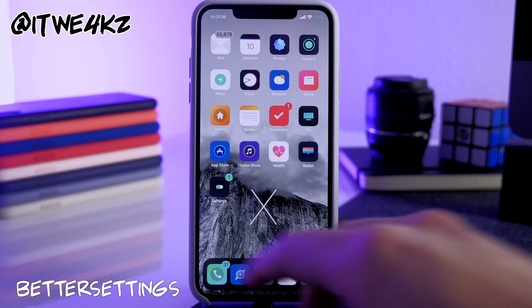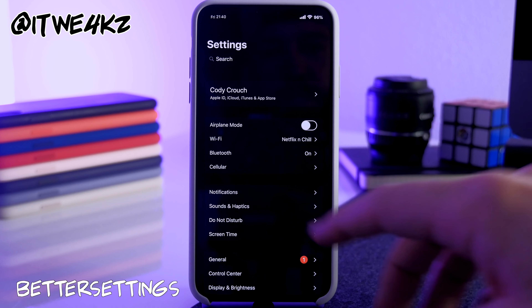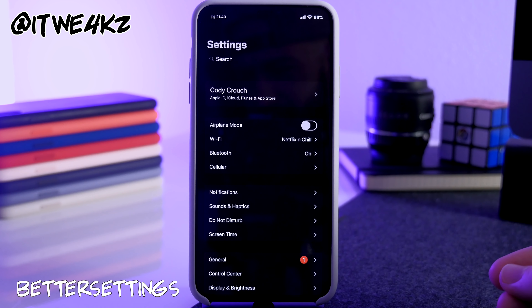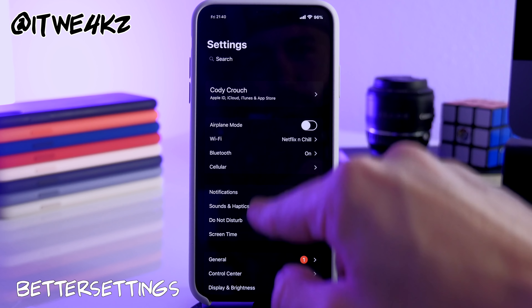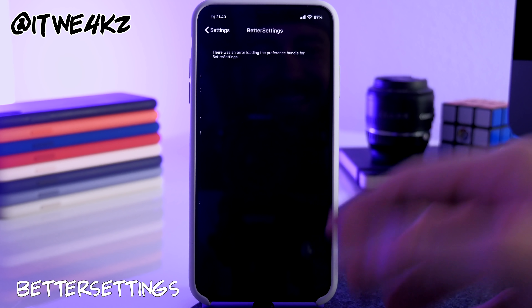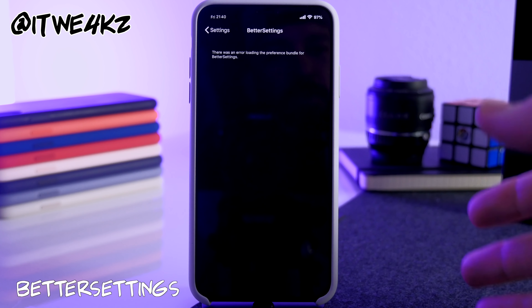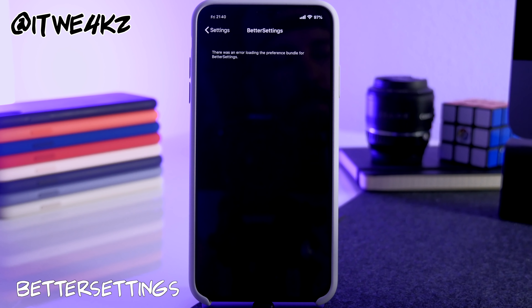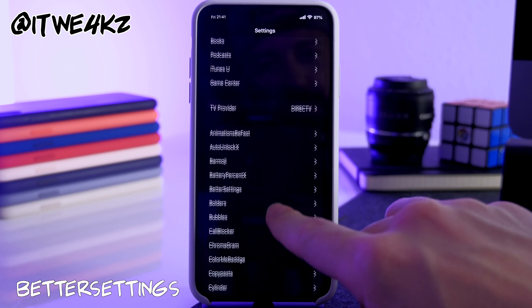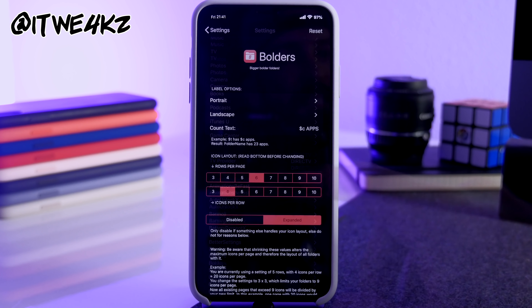Next we have Better Settings, which gives you customization options for your Settings app. I'm using one of the default themes — you can see there are bubbles around the text and menus. The preferences are still a bit broken on this tweak, so when you install it you get around three or four theme options to choose from. I have the dark clean version selected, which gives you this dark UI in your Settings.